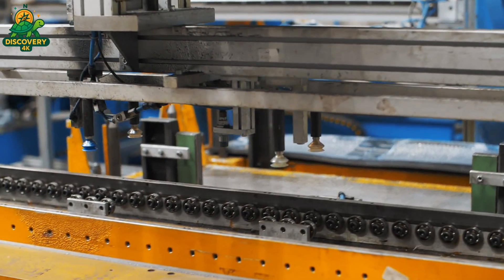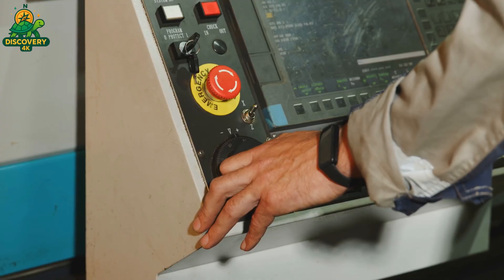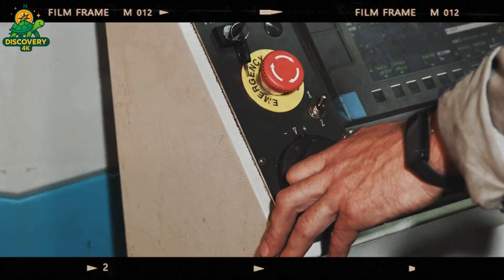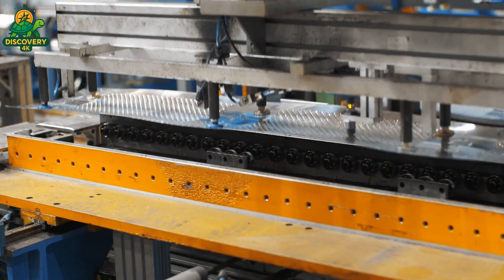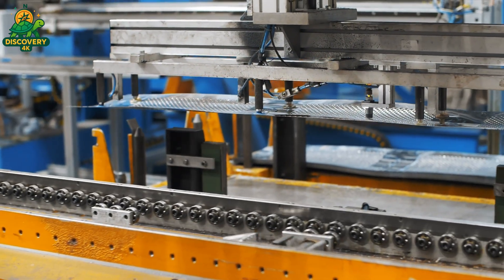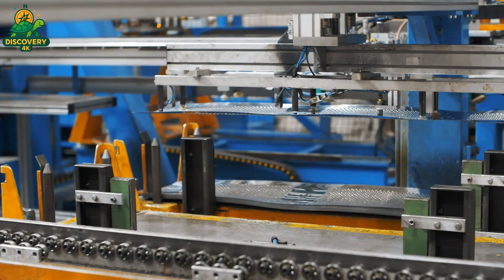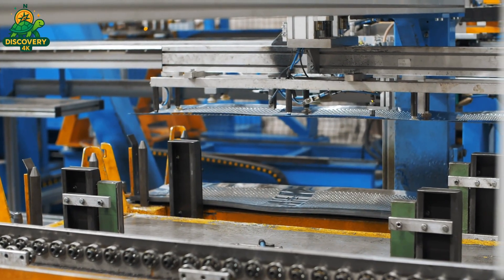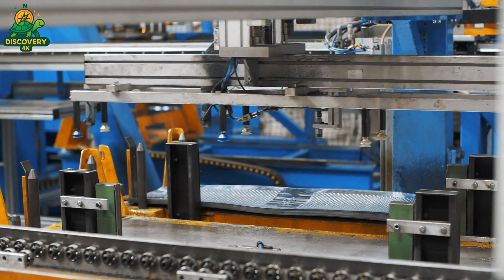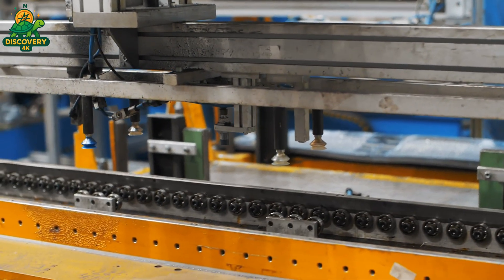Once punched, the sheet is rolled into a perfect cylinder. Then a TIG welder, using a pinpoint arc of electricity, fuses the seam to create a flawless joint — no bumps, no gaps — because even the tiniest imperfection could shred your clothes or cause imbalance. End rings are added and crimped tightly. The central shaft, where the motor will connect, is mounted with ultra-precise bearings. Each drum is tested for balance, roundness, and weight distribution. At full speed, a wobble of just one millimeter can mean disaster.